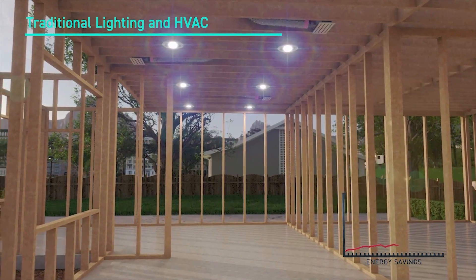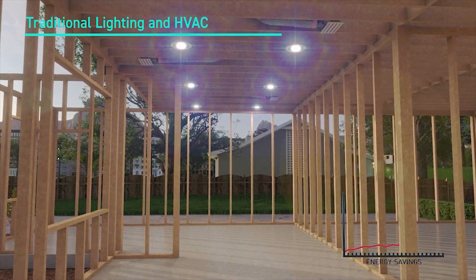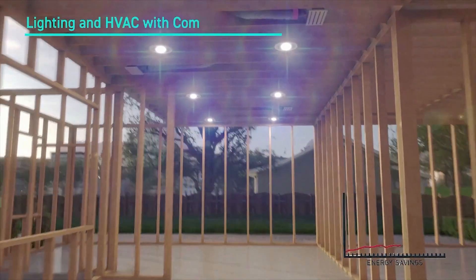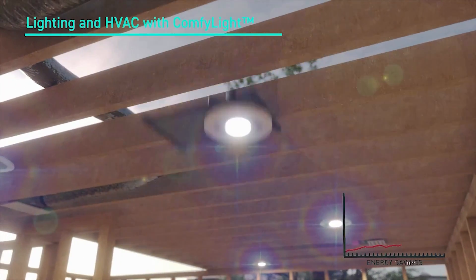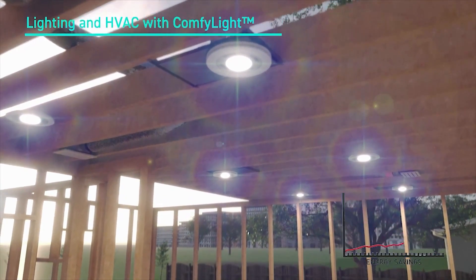So what if there was a better way? What if there was a way to reduce the number of holes in the ceiling? What if we could eliminate the air registers completely? And instead, simply replace a few recessed lighting fixtures with the comfy light.